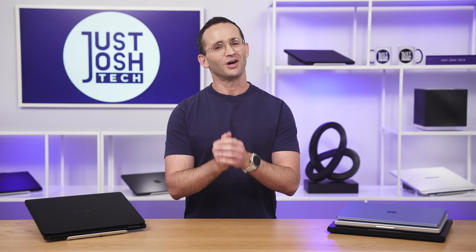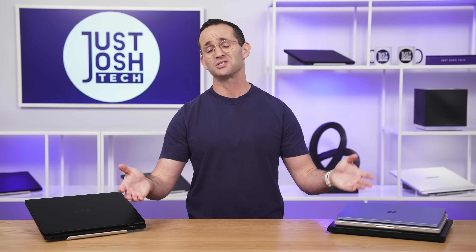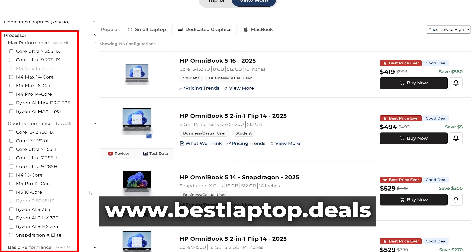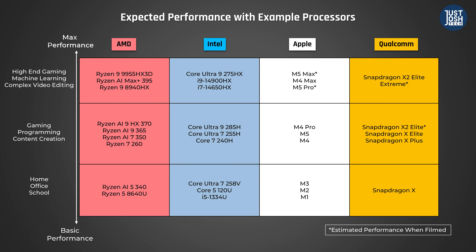Now that you know what kind of CPU to get, it's time to help you pick the specific one. Most manufacturers group their CPUs in three performance tiers. We've already grouped all current processors into those three tiers on our website, bestlaptop.deals — basic, good, and max performance. Intel calls their least powerful processors Lunar Lake or Panther Lake; these have a U or a V at the end of their name and offer the best battery life.